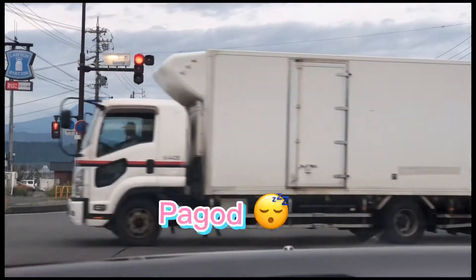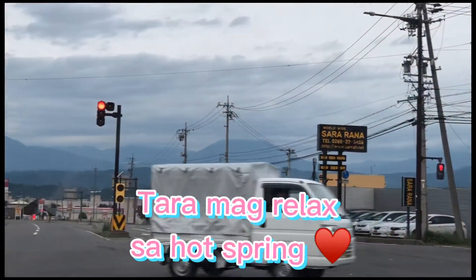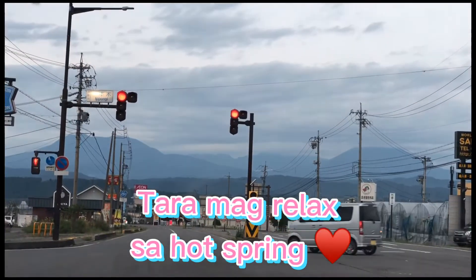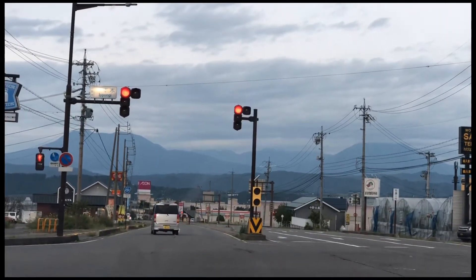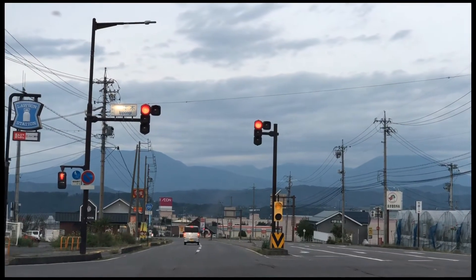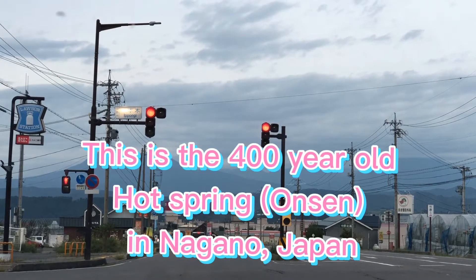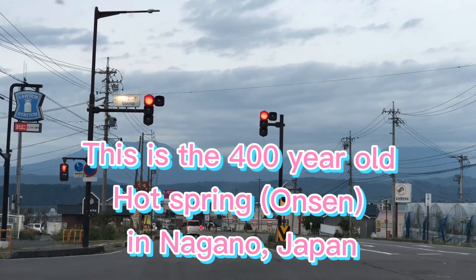And because we were tired from hours of traveling, we decided to go to a hot spring to relax. So, ito na guys, I'm going to show you the onsen of Japan. Presenting to you the 400-year-old hot spring in Japan.